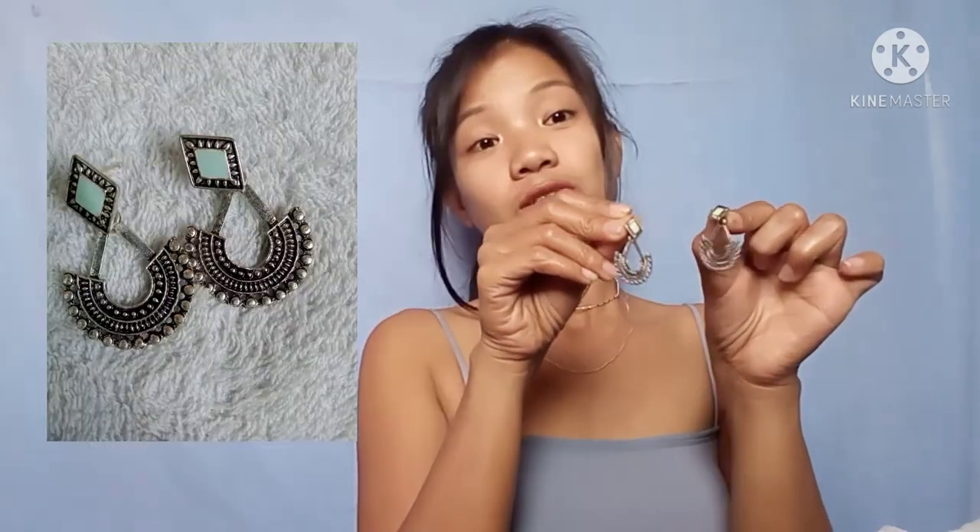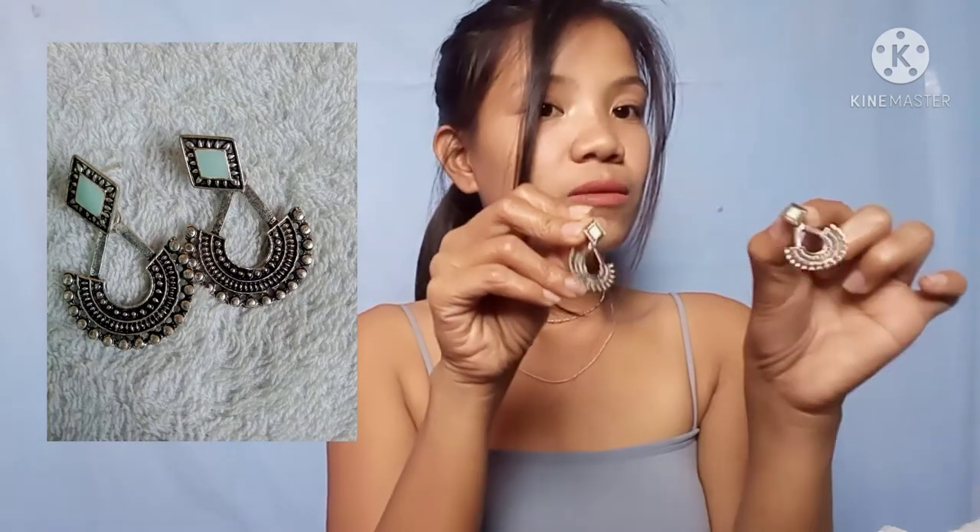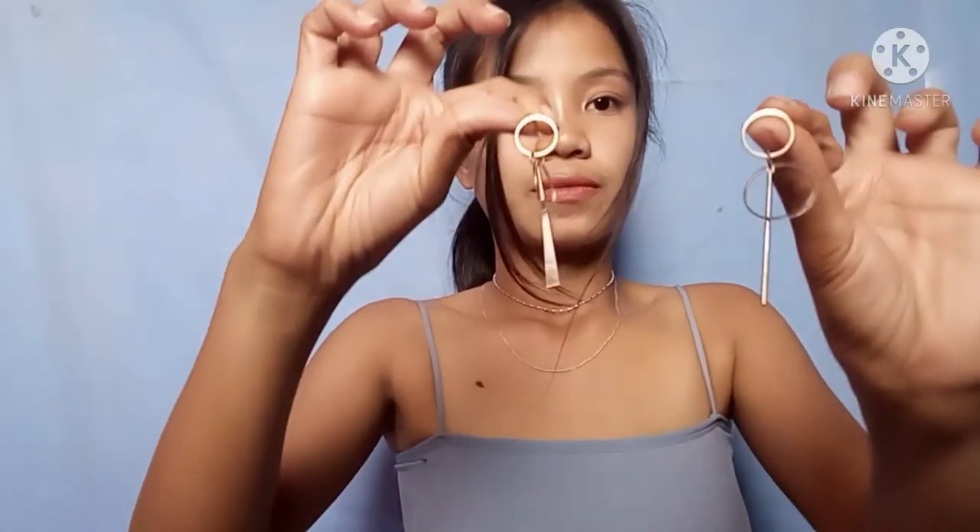Now I've removed my earrings and let's move on to the earrings I bought from Shopee. The first pair — let me put them on — is so elegant and beautiful, with a vintage vibe. I'm not sure of the exact price but they're really affordable. The second pair I also tried on looks so good — I think I'll keep wearing these today!